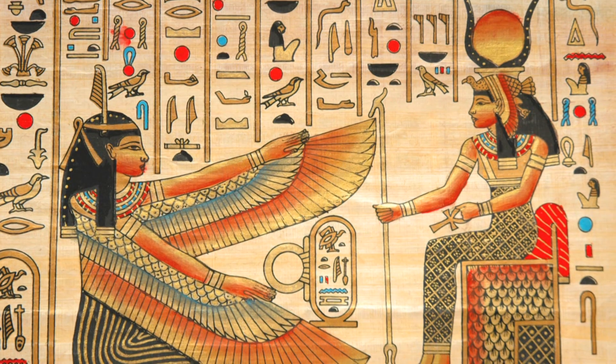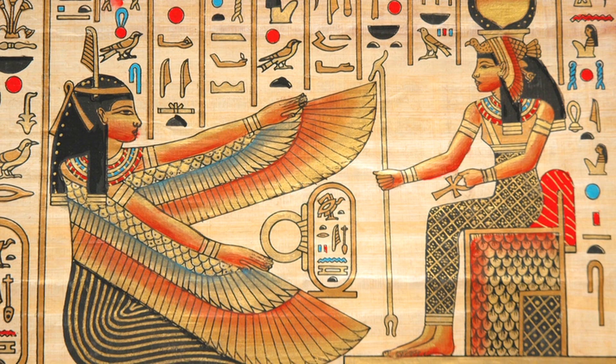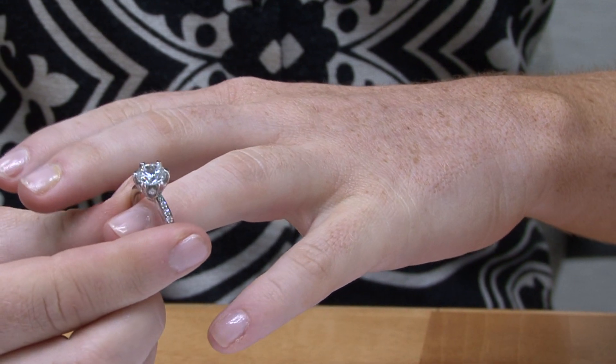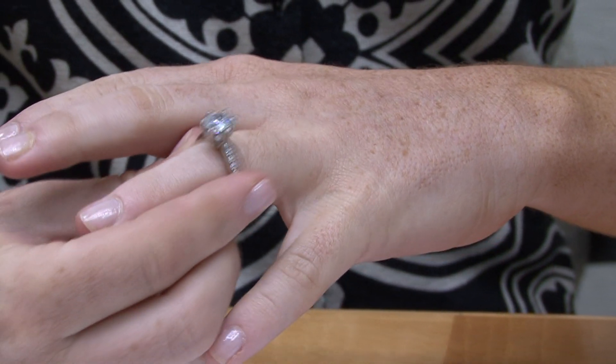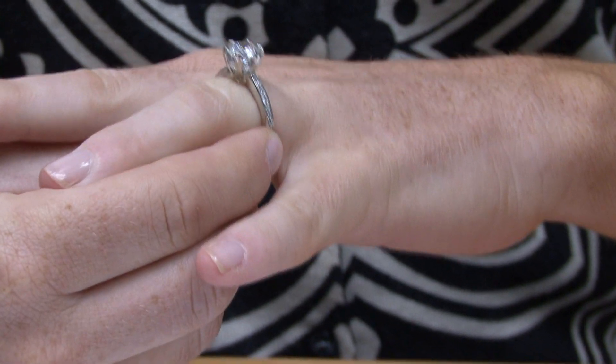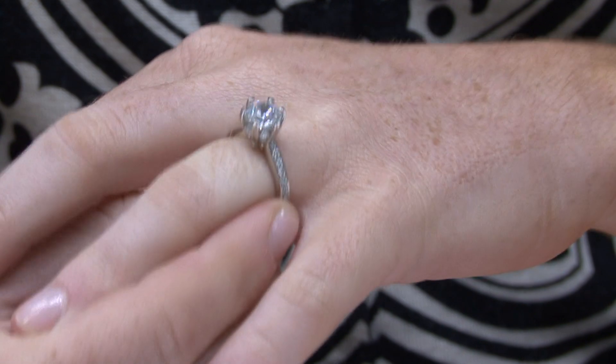In the old days the Egyptians thought that there was a vein which ran from the left finger to the heart. It was a vein of love and that is from where the idea comes that you need to put an engagement ring on the finger. Since then the finger has moved — it's become the fourth finger of the left hand — but nevertheless the engagement ring is the ultimate symbol of love and oneness and eternity.